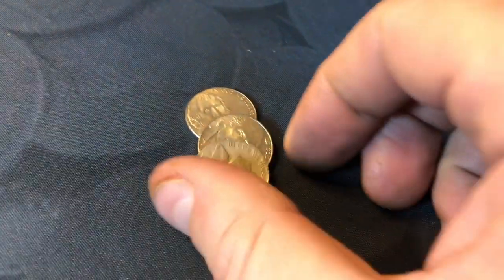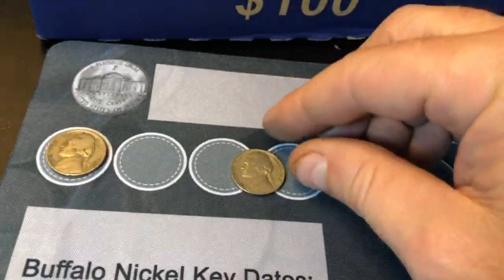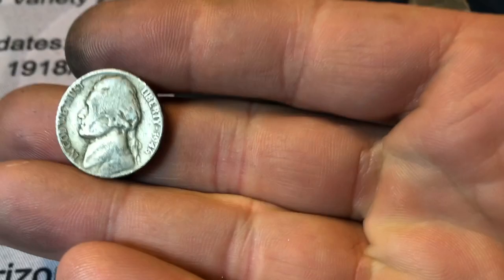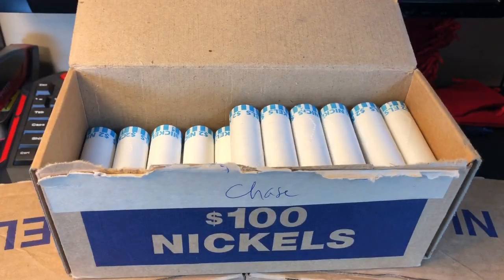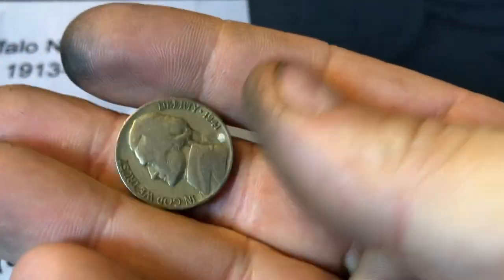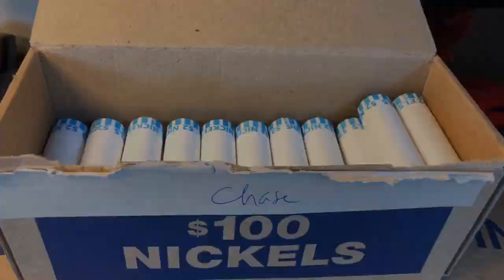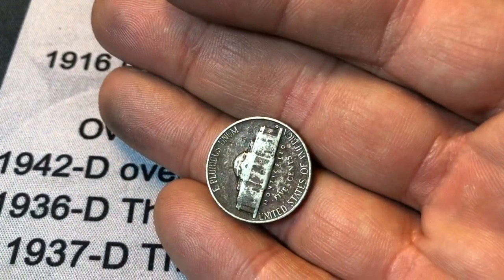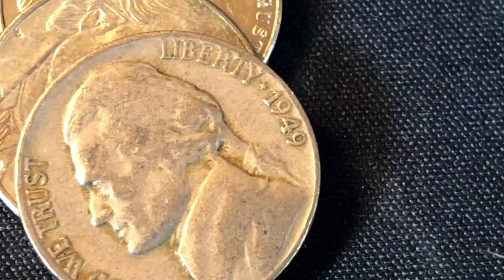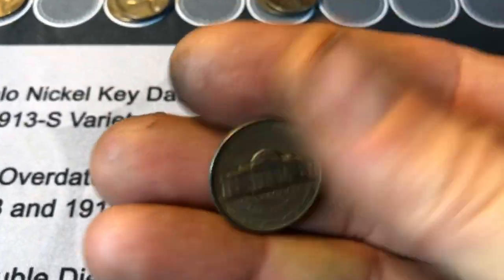Roll 10 of the Chase bank box — we're going to have our first 40s nickel, a 1941 Denver as well. Roll 13, we've got a 1946 Philadelphia. Roll 14, we've got a 1941 Denver. Roll 18, another 40s nickel — a 46 Denver. Roll 22, we have got ourselves a 1949. Does it have a mint mark? It does. It's a 49D.